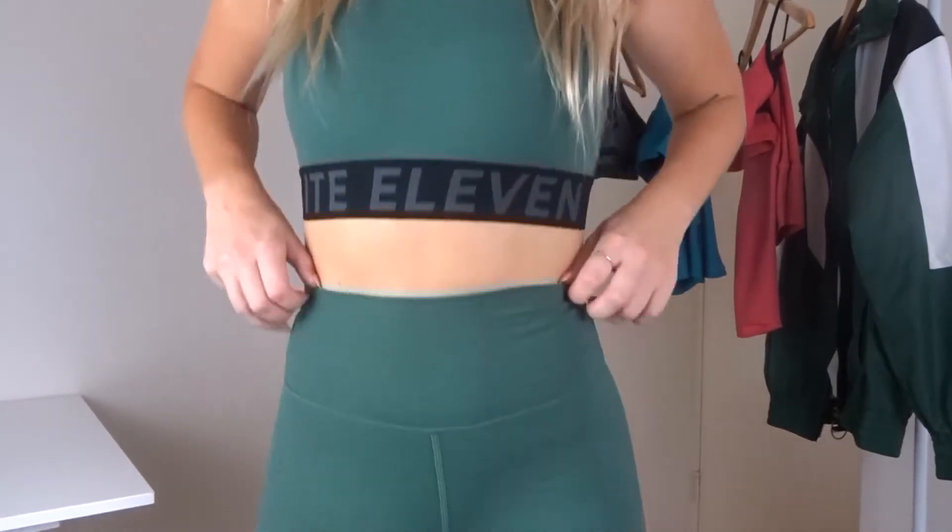Next we have the green tights. These are super high waisted so they definitely hold everything in. I've worn a few of these sets out to pilates — I don't go to the gym but I do pilates — and they definitely hold everything in and feel nice and secure. The material is a mix of nylon and spandex, it's more of a cotton kind of feel but with the spandex it's very comfortable and stretchy.